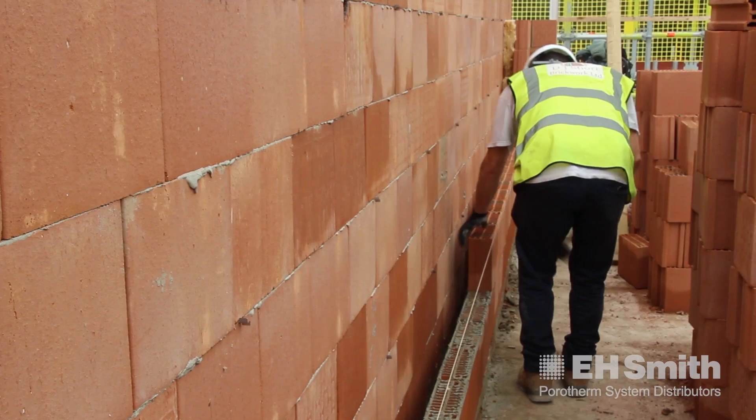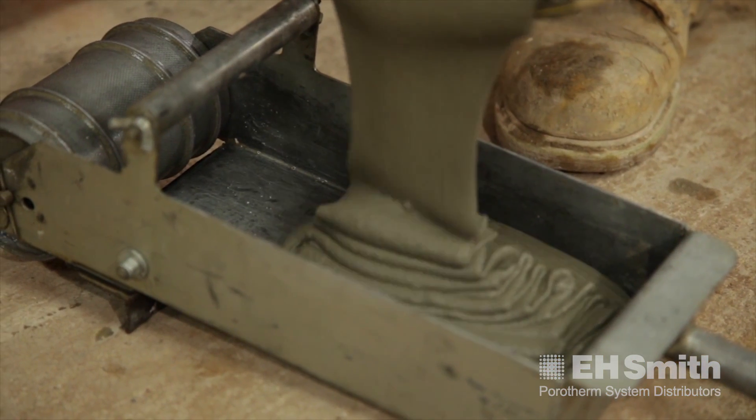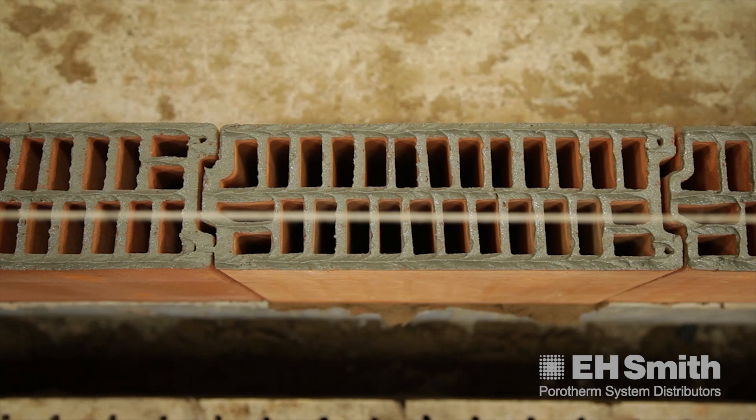It's really important that anyone looks at Porotherm from a holistic approach. You've got a material which, okay, is a little bit more expensive than traditional, but then from a bricklaying point of view you're laying it quicker, so there should be a labour saving.